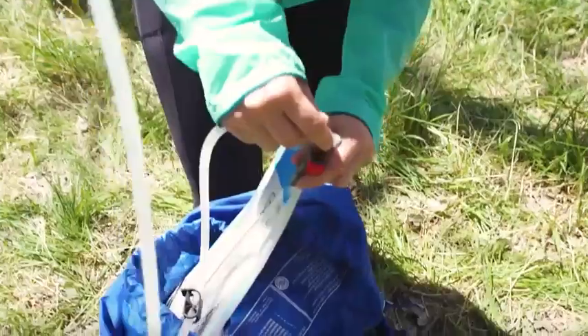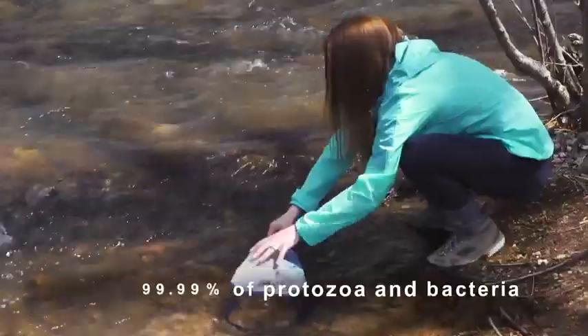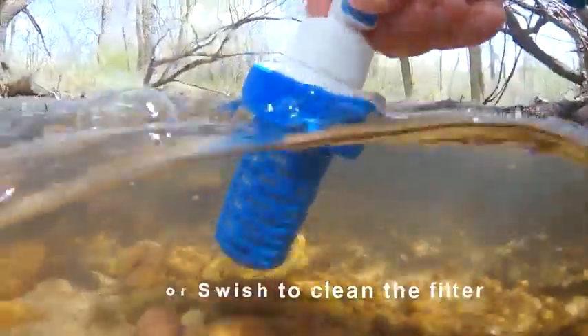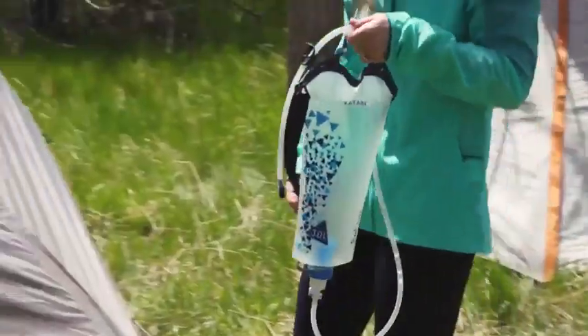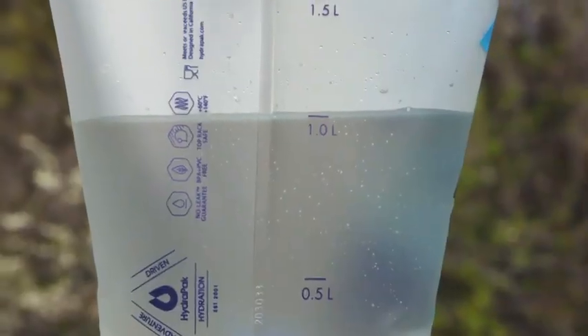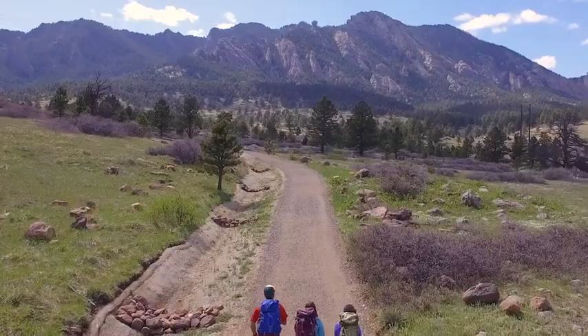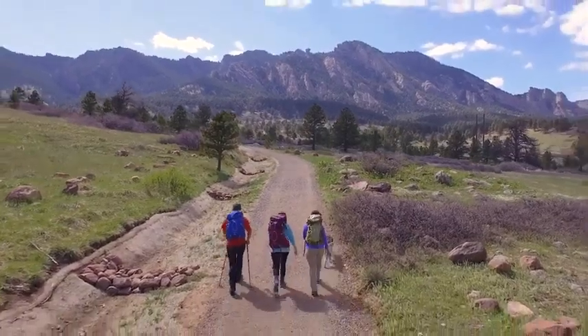The filter life is about 264 gallons, depending on water quality. It provides reliable protection against bacteria, protozoa, algae, sediments, spores, and cysts. Filter maintenance is simple — just rinse the cartridge with water, which takes only a couple of minutes.